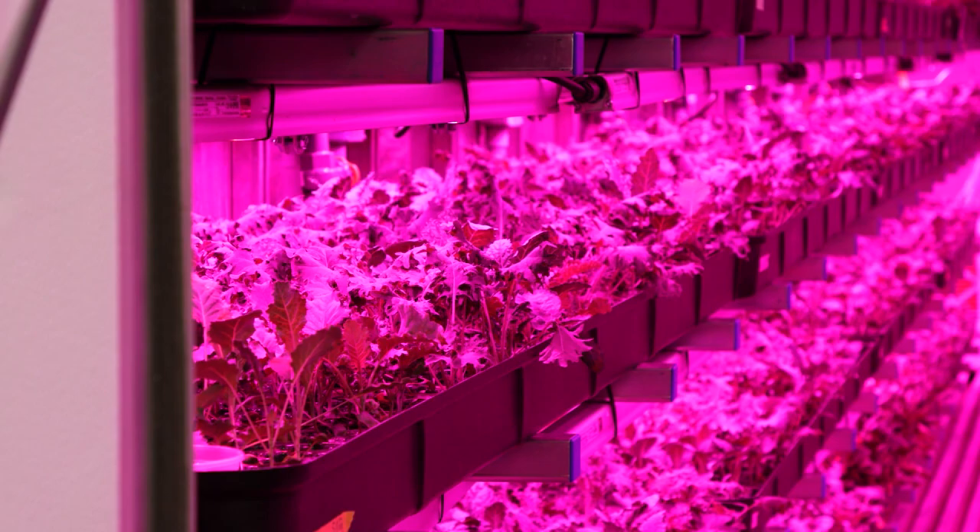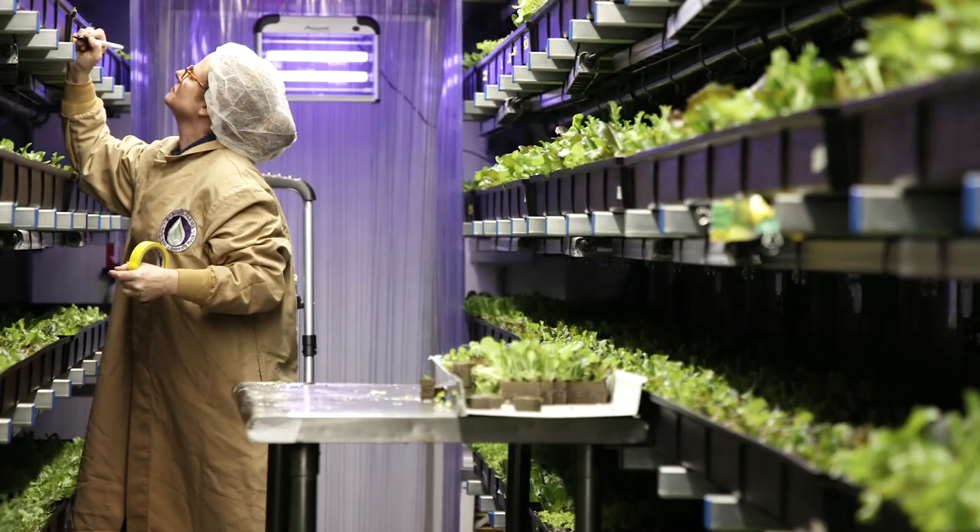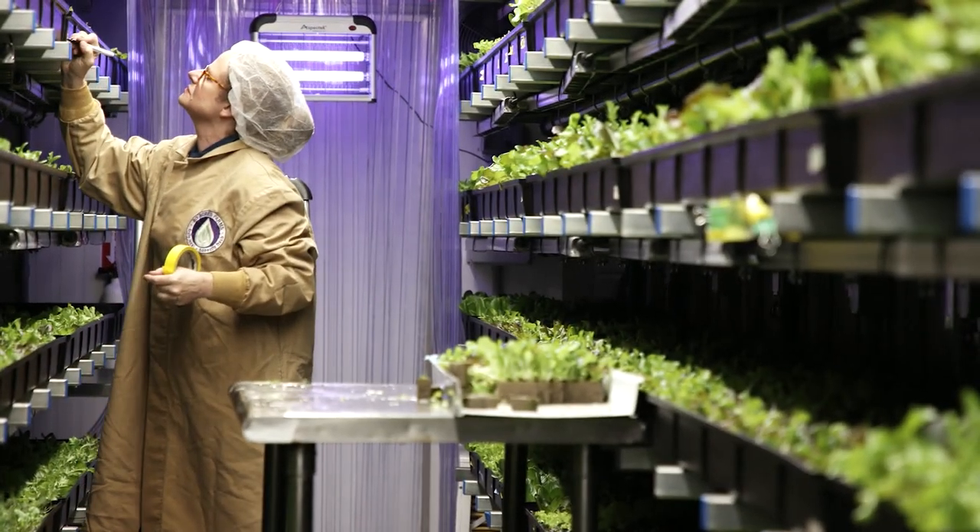With indoor farming you can track and trace your product from seed to harvest. Nothing's flying over it, animals aren't getting in, so it's truly the cleanest produce that you can buy in the market.